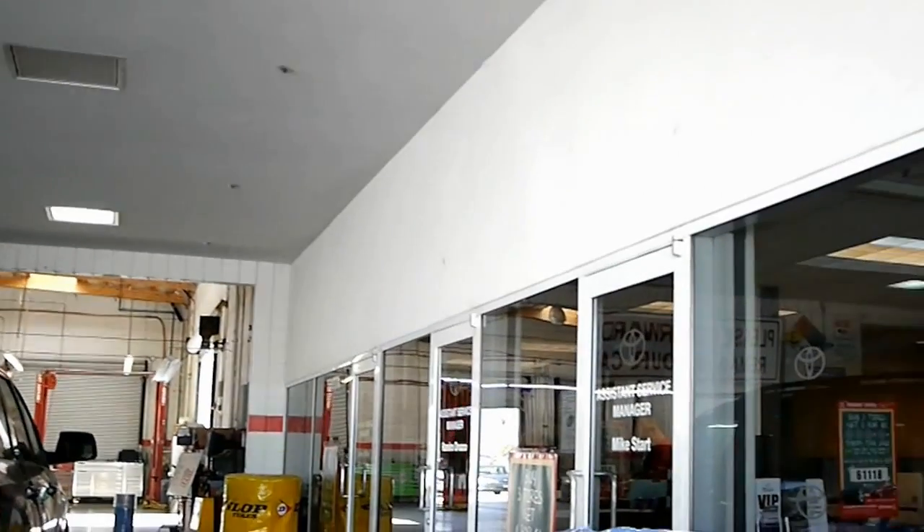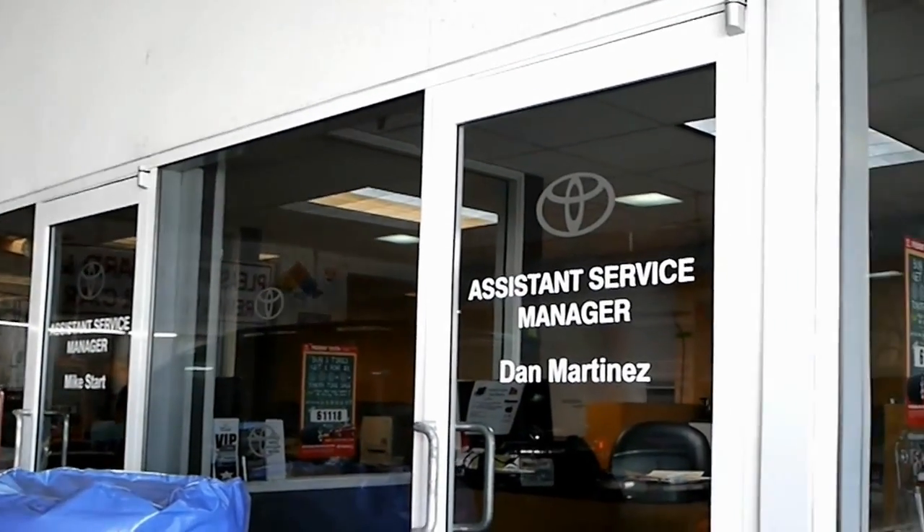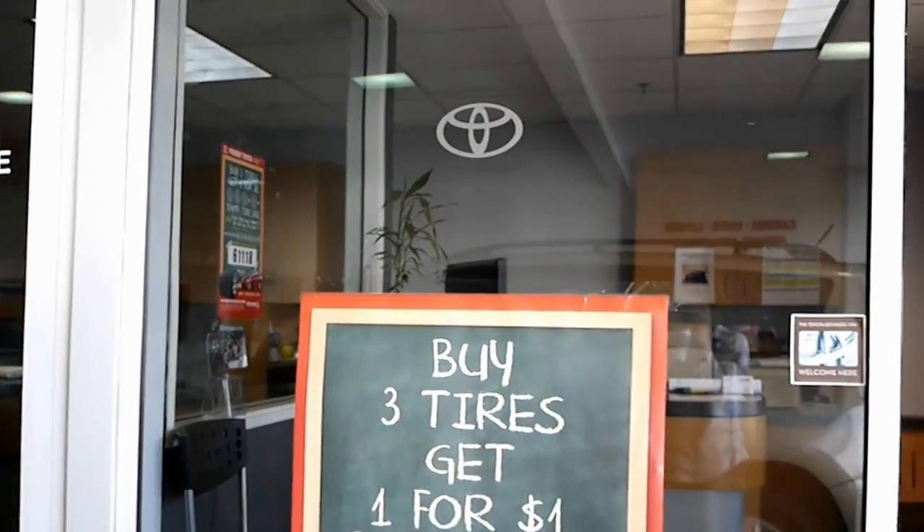Here with me is Dan Martinez, one of our many service managers. Dan, can you briefly tell us some information for the customer out there — what you do? Well, essentially our customers call in, either schedule an appointment online or with one of our receptionists or with one of the assistant service managers. They bring their vehicle in, we get all the information off of the vehicle and then find out what their needs and concerns are and service those needs and concerns. Alright, thank you for your time.